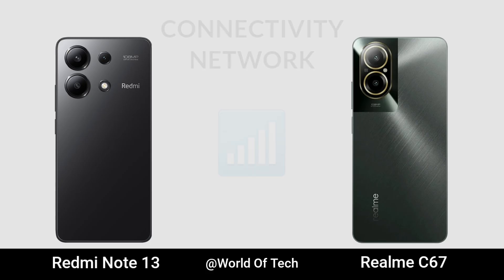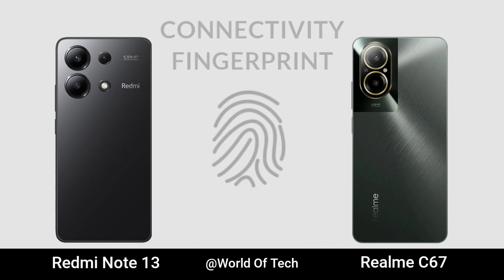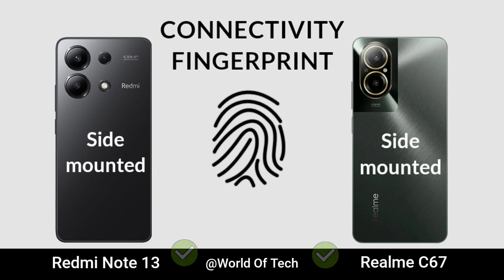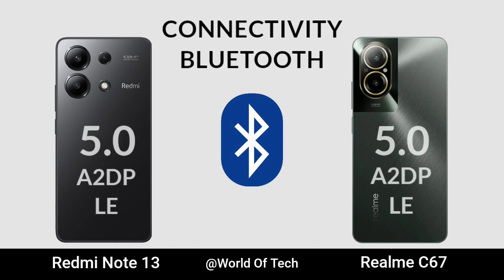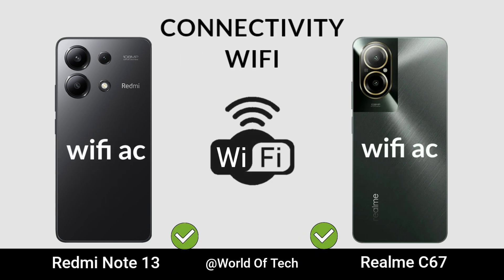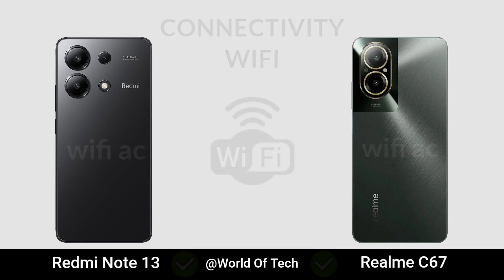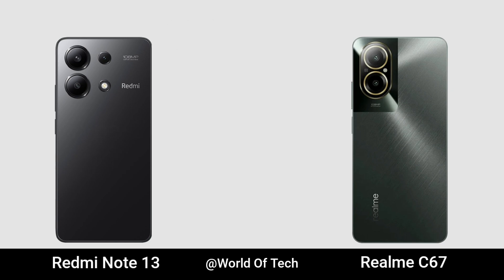Network. Fingerprint. Bluetooth. WiFi. USB Port. NFC.